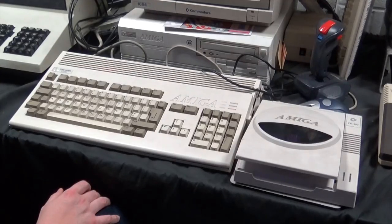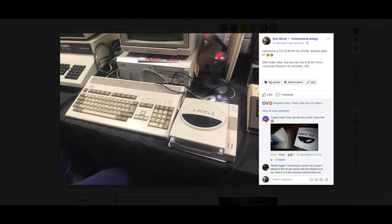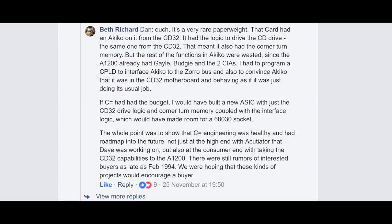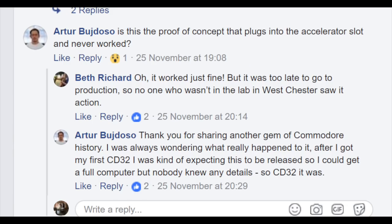When I was at the event, I shared a couple of pictures of the CD1200 onto the Commodore Amiga Facebook group, and what I didn't expect to get was a reply from Beth Richard. Beth was working for Commodore at the time and was actually the original designer of the CD1200 prototype. She offered some really interesting details about the drive and confirmed that the missing trapdoor card did contain the Akiko chip, which is needed to drive the CD-ROM drive's logic. She also confirmed they only ever made nine of these prototype drives — so this is extremely rare.